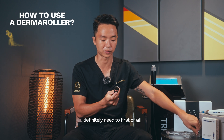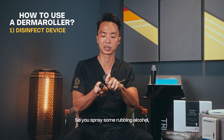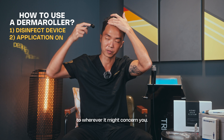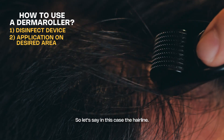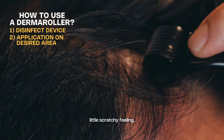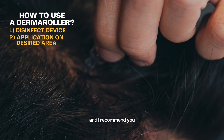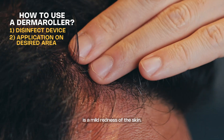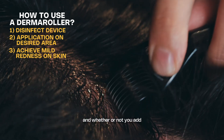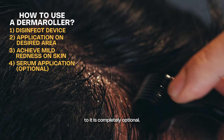First, disinfect your device by spraying some rubbing alcohol and making sure it's clean before applying it to the area of concern — in this case the hairline. It shouldn't hurt; you should feel a slight scratchy sensation. The endpoint for this treatment, which you can do at home in front of a mirror, is a mild redness of the skin. Just a couple of passes will do, and whether or not you add any kind of serum application is completely optional.